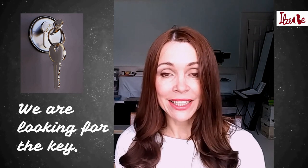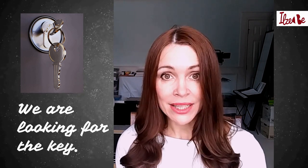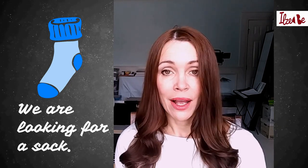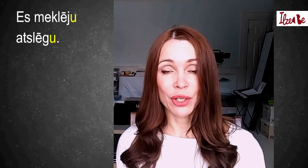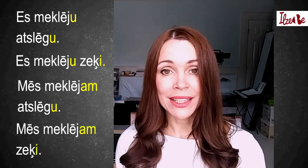The third sentence means 'we are looking for the key', and in Latvian that is 'Mēs meklējam atslēgu'. And finally, the fourth sentence means 'we are looking for a sock', and in Latvian that is 'Mēs meklējam zeķi'. Now I'll show you how they look written: 'Es meklēju atslēgu'. 'Es meklēju zeķi'. 'Mēs meklējam atslēgu'. 'Mēs meklējam zeķi'.